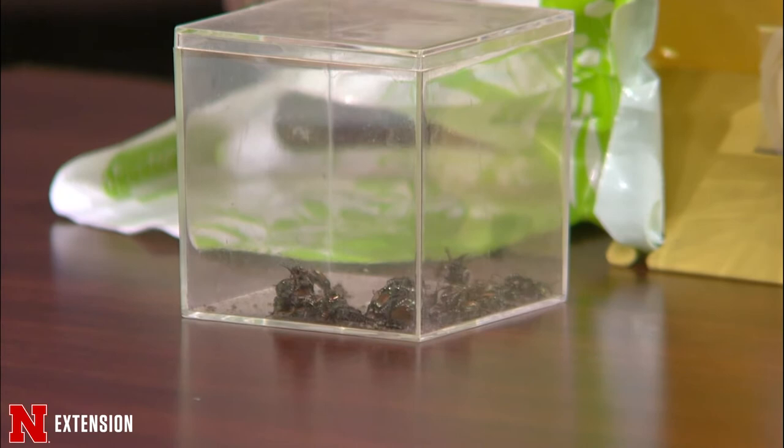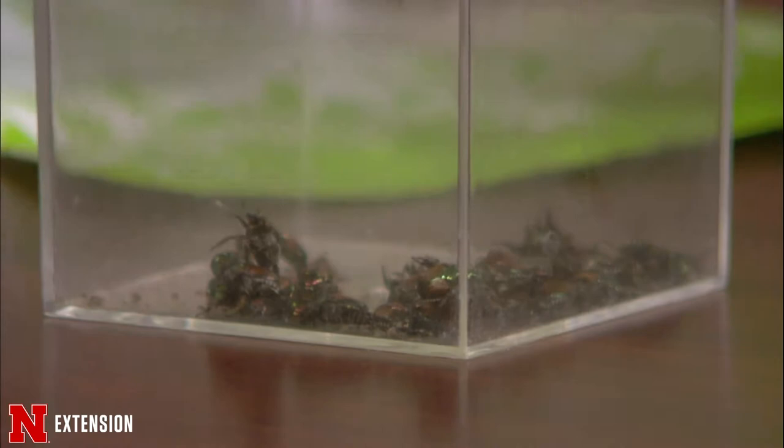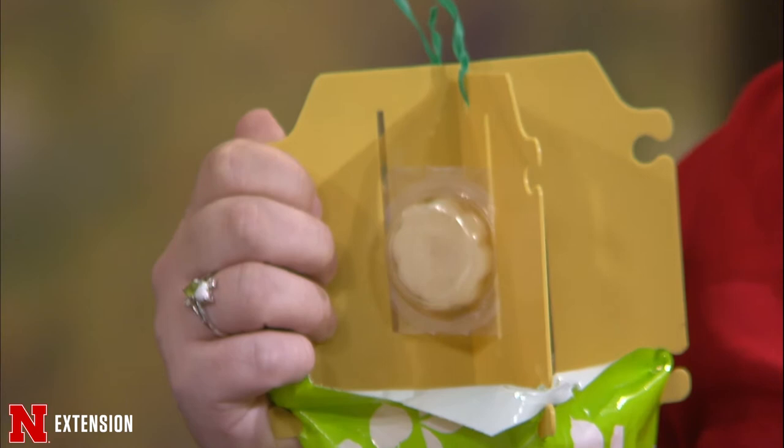Adult Japanese beetles are officially here. If you're lucky enough to not be familiar with what a Japanese beetle is, they're an invasive pest that can feed on over 300 different types of plants. They're a really big deal in the garden and landscape — they'll feed on the leaves, the flowers, the fruits, and cause damage. Today I want to talk about the Japanese beetle trap. These are widely available in stores, and all Japanese beetle traps come with this little lure made of a floral scent and a sex pheromone.